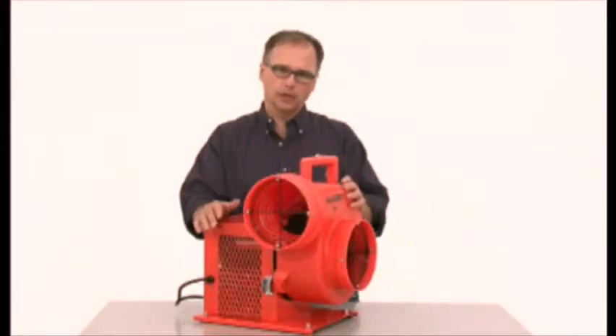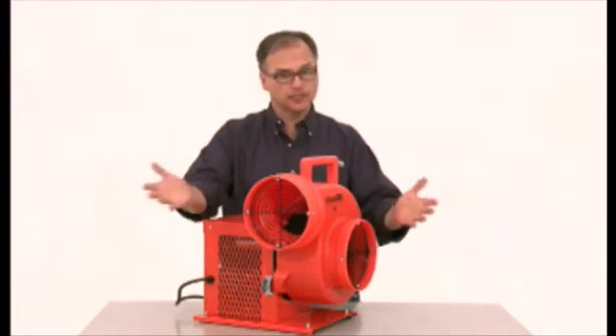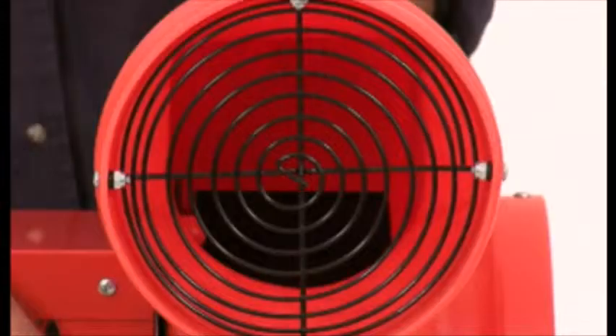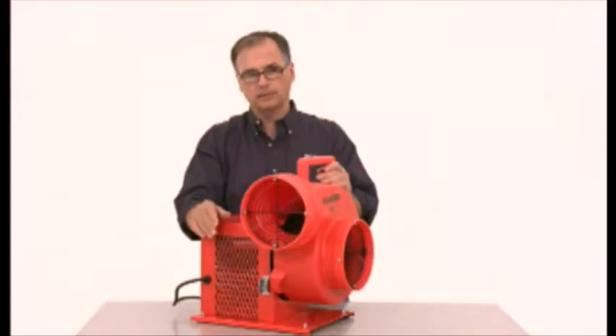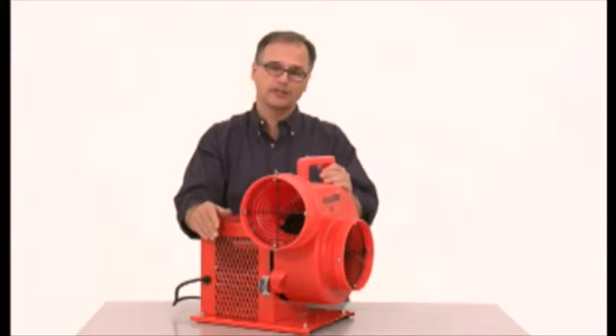A centrifugal blower incorporates a squirrel cage fan and requires ducting to be attached and stored separately. The airflow from the centrifugal blower does not go over the motor. These are more expensive, durable, have higher static pressure, and normally provide higher CFM.